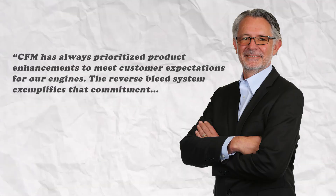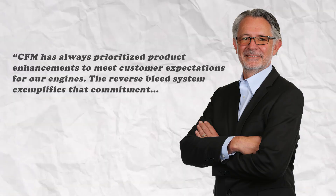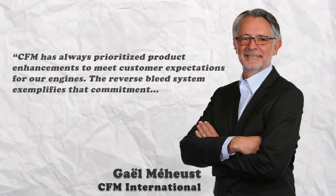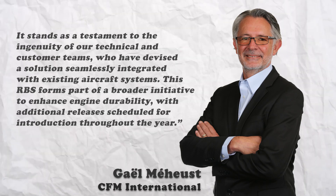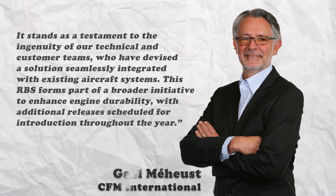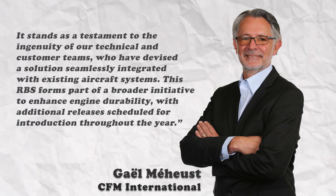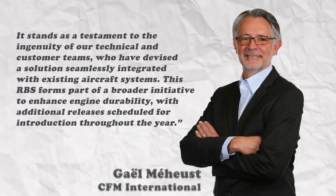"CFM has always prioritized product enhancements to meet customer expectations for our engines. The reverse bleed system exemplifies that commitment," said Gael Mehenst, president and CEO of CFM International. "It stands as a testament to the ingenuity of our technical and customer teams who have devised a solution seamlessly integrated with existing aircraft systems." The RBS forms part of a broader initiative to enhance engine durability, with additional releases scheduled for introduction throughout the year.